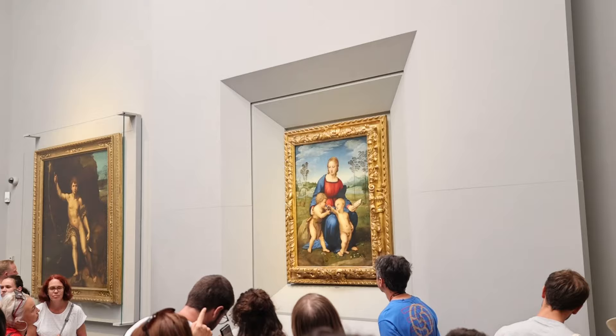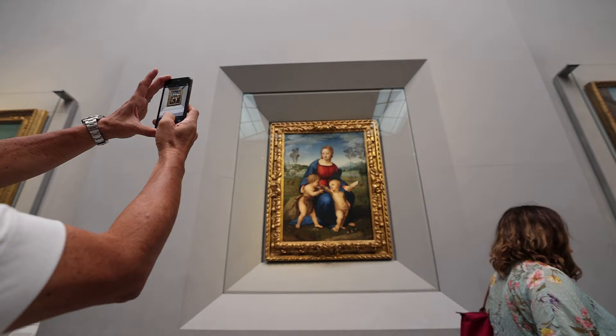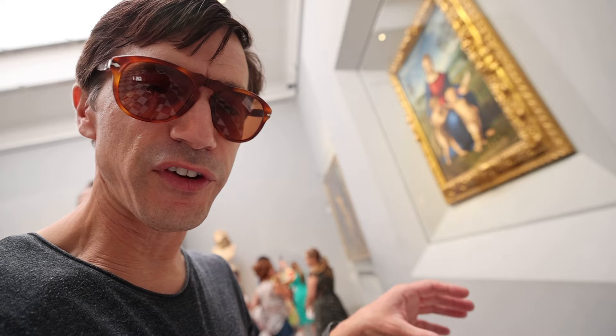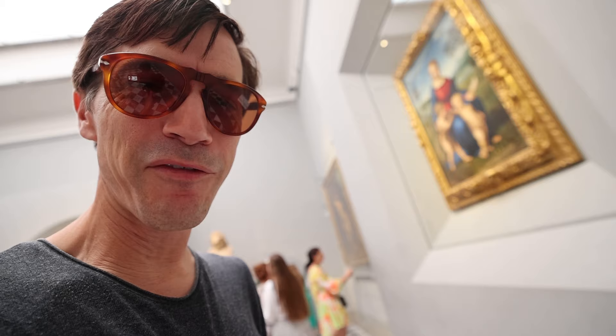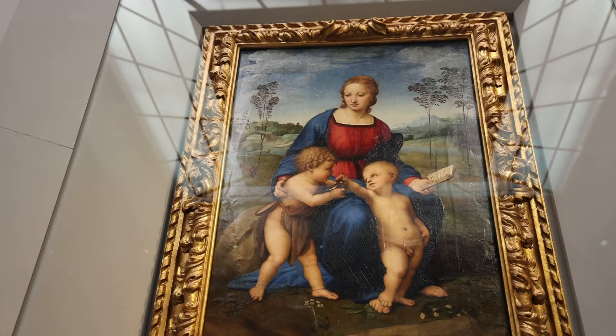Ready for some Raffaello? This is one of his paintings from an early age during his stay here in Florence — Madonna del Cardellino, or Madonna of the Goldfinch. You see John the Baptist with the songbird holding it out to Christ, a symbol of passion as Christ touches it. What's significant is that you can see Raffaello borrowing heavily from Michelangelo and the older da Vinci — the pyramid style of the figures from da Vinci, and some of the facial features from Michelangelo. To think Raffaello did this when he was around 20 years old.